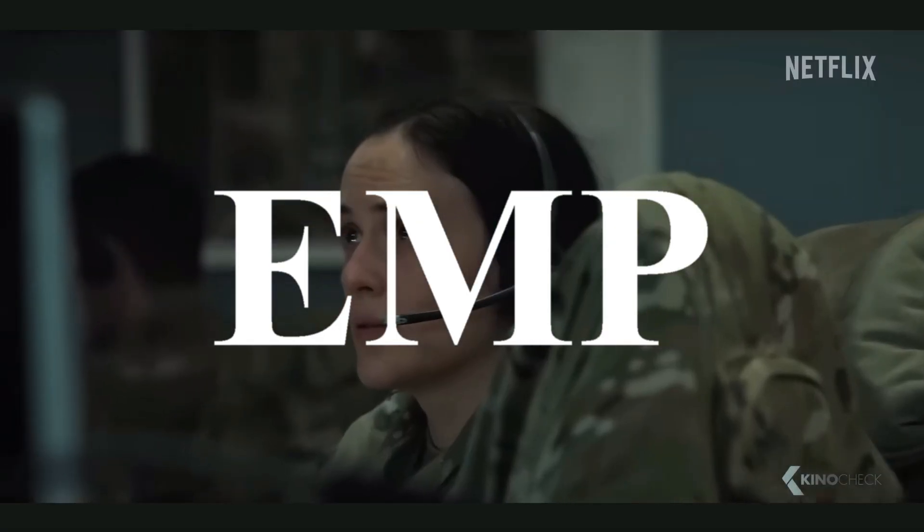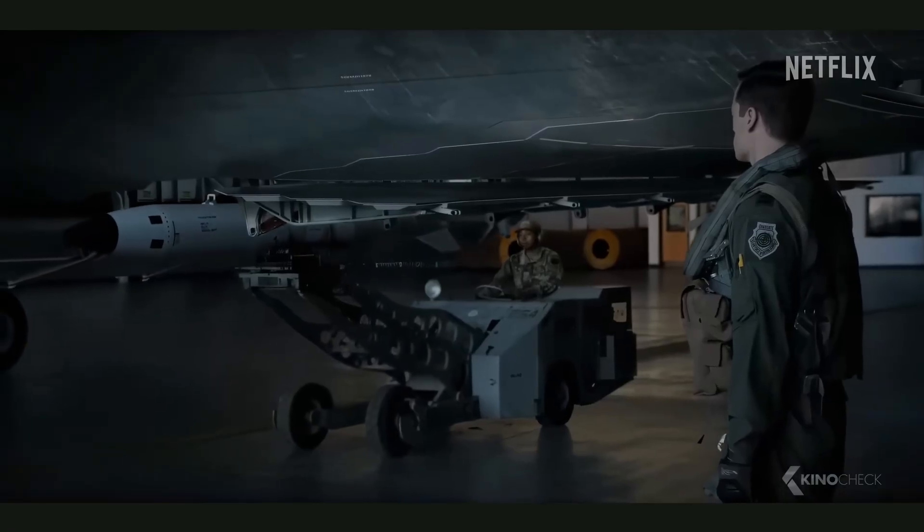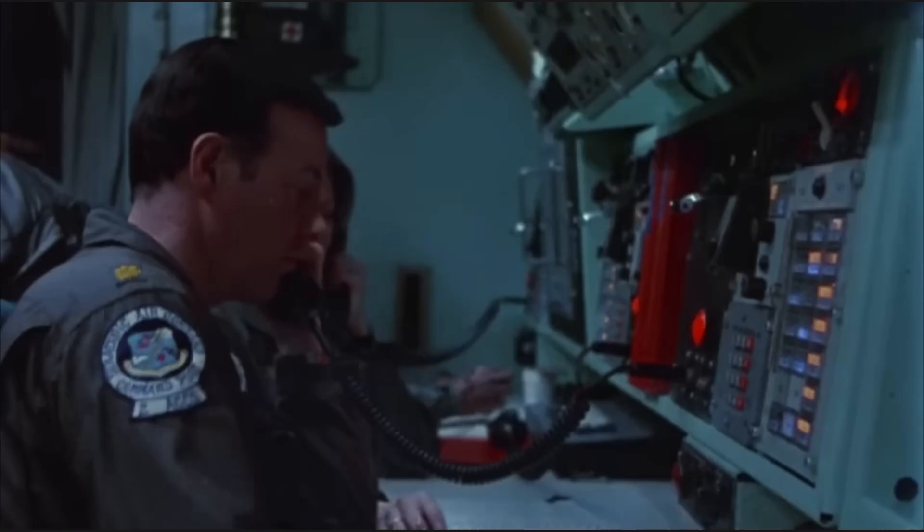Three minutes ago, we detected an ICBM over the Pacific. Current flight trajectory is consistent with impact somewhere in the continental United States. Missile warning, this is Beale. Confidence is high.